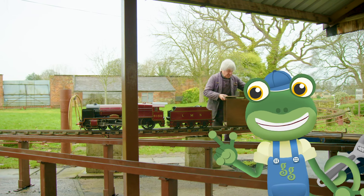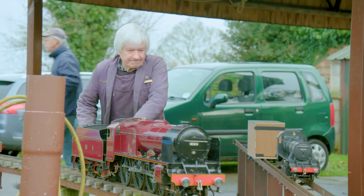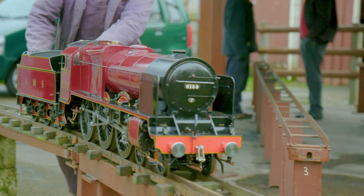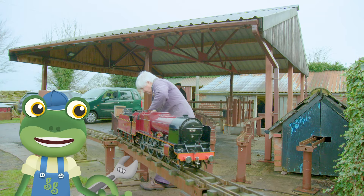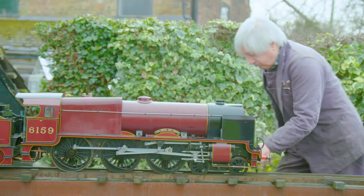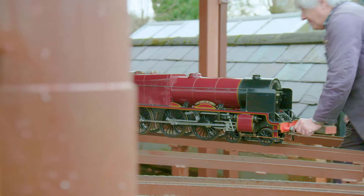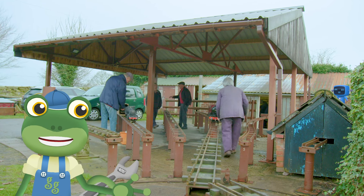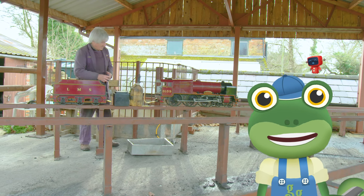This part is called the tender and it's where coal and extra water can be stored. Now that David's train is safely on the track, it's time to transfer it onto a steaming bay. This is where the fire inside the locomotive can be lit and the boiler gets filled up with water. This process is called steaming up.